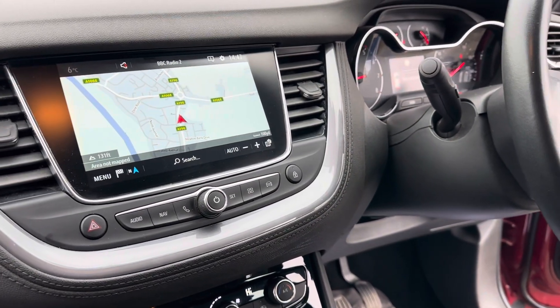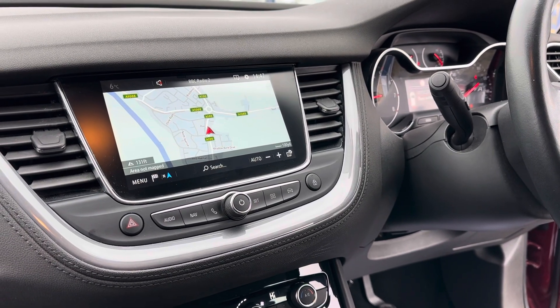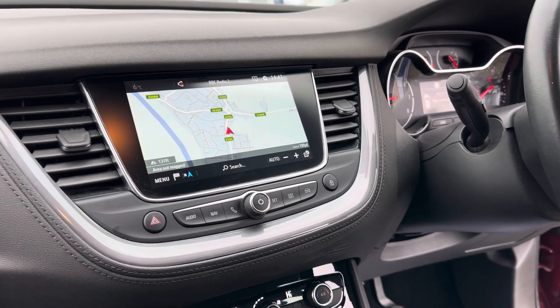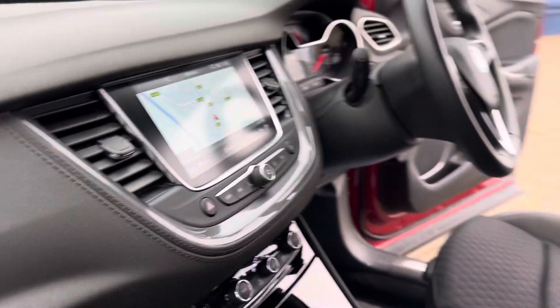You also have satellite navigation, Apple CarPlay, Android Auto, DAB radio, and also Bluetooth. The screen is all touch screen as well.